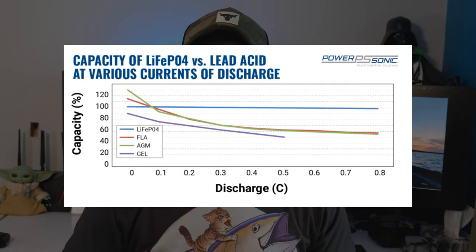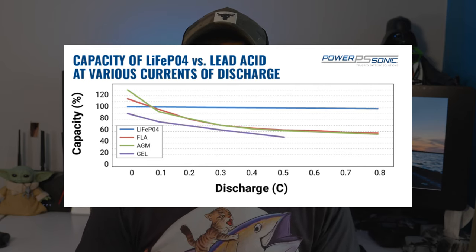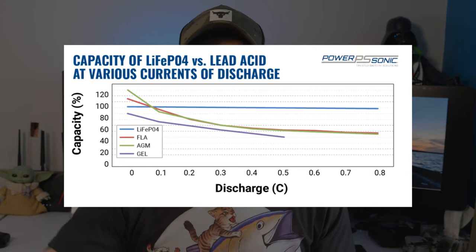Second, lithium batteries provide full voltage — 13.4 to 12.8 volts — throughout the entire discharge bandwidth. Whether the battery is at 100% capacity or down to 2%, you'll still get that full voltage, which lead acid batteries do not do. The more you drain a lead acid battery, the more the voltage drops off. If you've really drained it to 35–40%, you'll notice you're only pulling around 11 volts, and when you crank your engine you might see it drop to four volts and sometimes your motor won't even start. That is eliminated with lithium batteries.